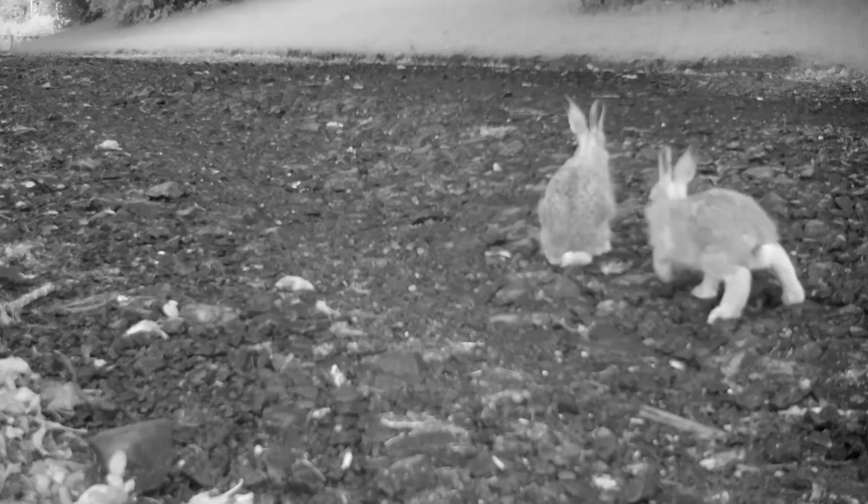This avoids attracting any predators as when the leverets are young they are easy prey. Over time the leverets start to venture further from their forms and after around four weeks their mother stops returning to feed them and they are left to fend for themselves.